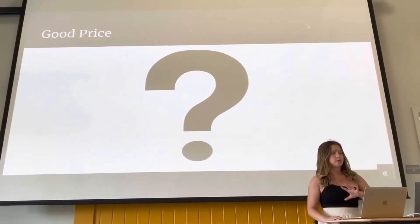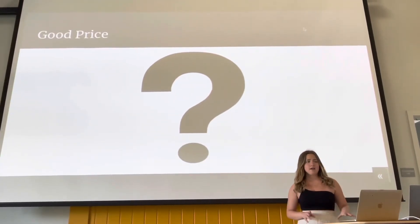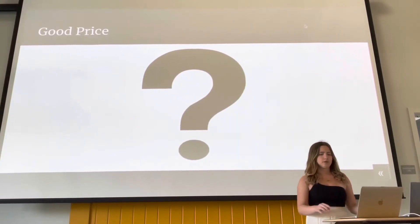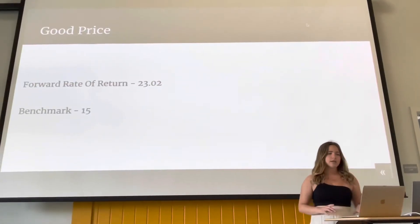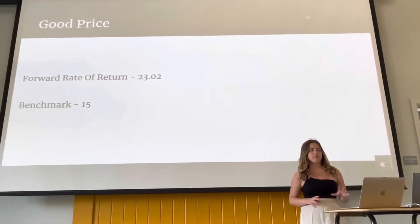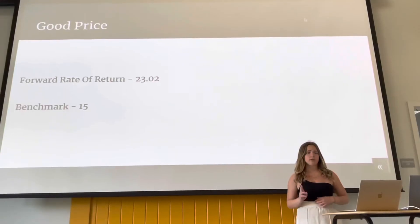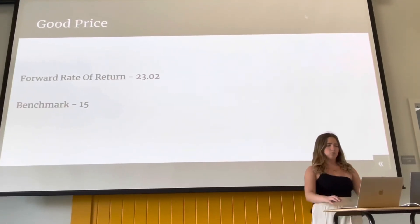Now let's evaluate the price points. How much are we paying? Is it fair? Is it worth it? Let's dive in and find out if Warren Buffett is giving us a good price. Forward rate of return is looking at the interest rates to evaluate the future yield of the company. As we see, BRK.B is beating another benchmark for the forward rate of return by 8.02.